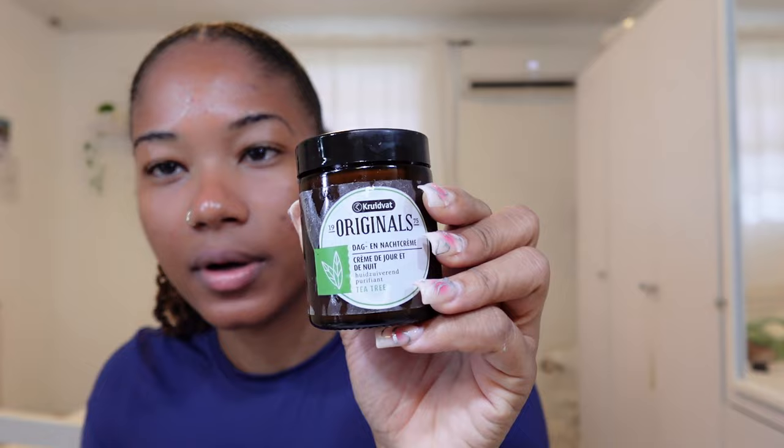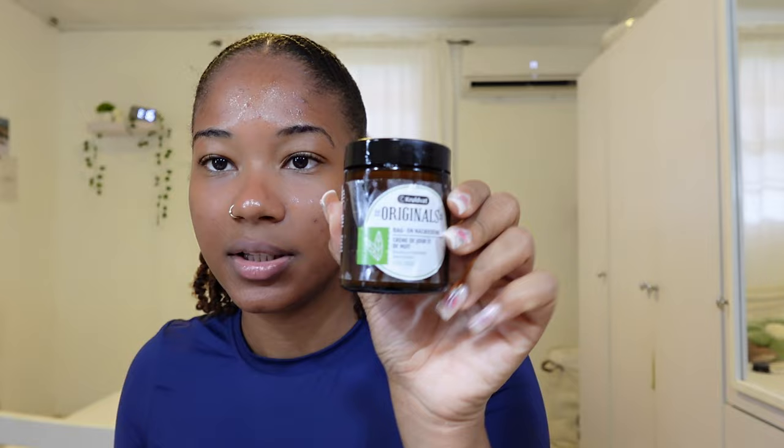Next I'm going to use this cream — this one is from Action and this other one is from Kreutfad, it's the 'dag en nacht crème.' So basically we went to Belgium — I think it was the 12th of September.